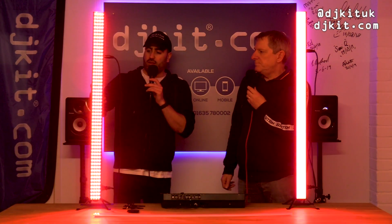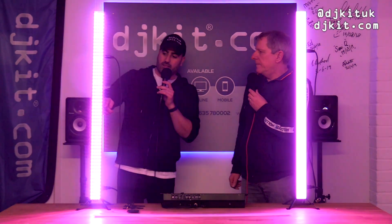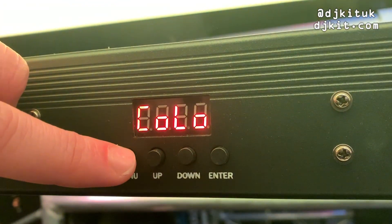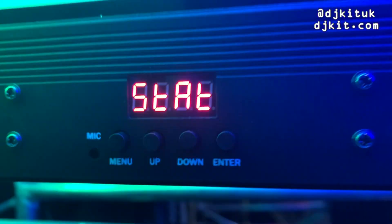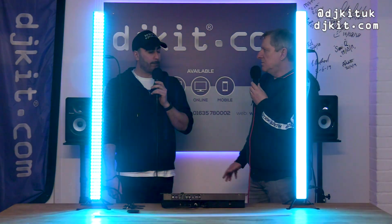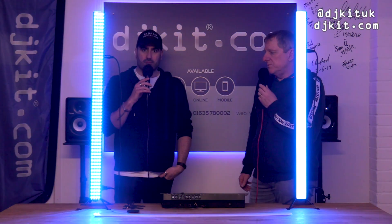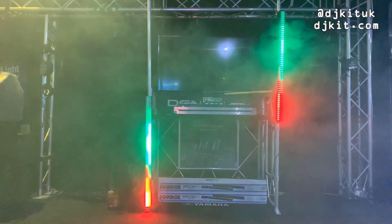People that are familiar with the rest of the Equinox lights will find it very similar. It's dead simple — you've got Menu, Enter, Up and Down so you can go through all the different shows. Through the shows, it's using 224 LED light sources, so it's really quite extensive — a lot of light in there. It can go very, very bright.